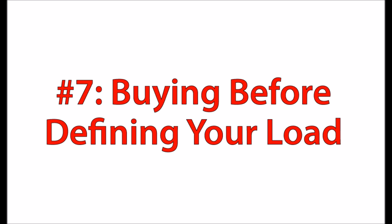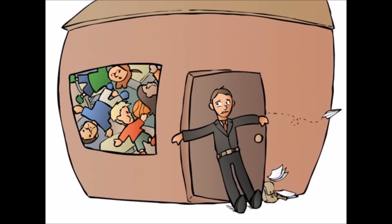And finally, number seven is buying before defining your load — and this is one that I made myself, so I know what I'm talking about. This is buying a solar panel system before having any clue what you want to do with it. That's a little like buying a house without knowing who's going to live there and what your needs are. You may get a smoking deal on a one-bedroom townhome, but then your brother's family with four kids needs to come live with you — how's that going to work?